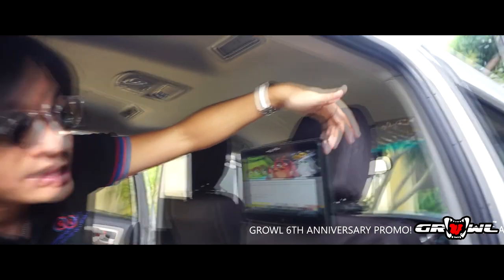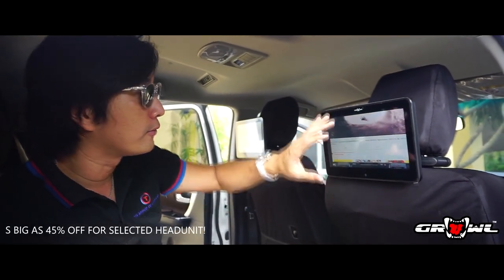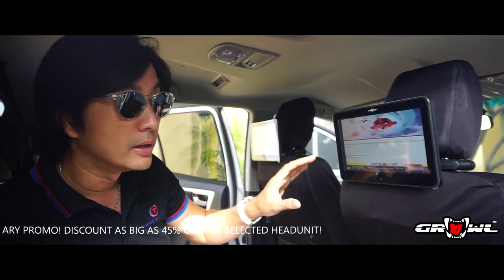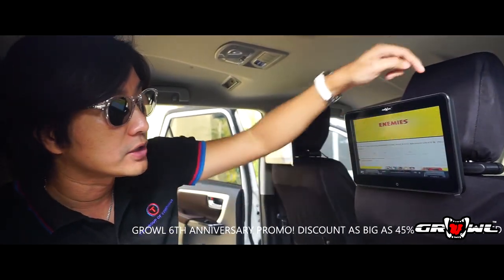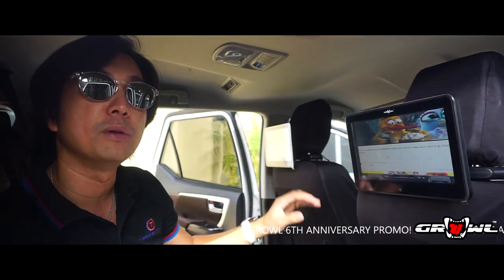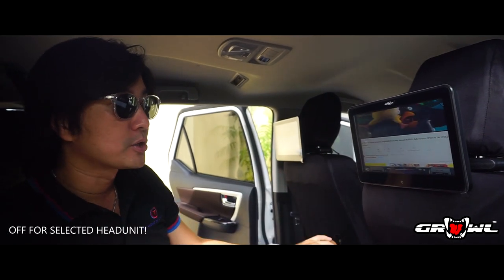Or you can use the USB on the side of the screen, which gives you access to your own videos. You won't be able to have the audio playing for the entire car, but you can have your own screen watching your own video. There's also a headphone jack so you can watch your own video without bothering anybody else. I think it's a fantastic option.